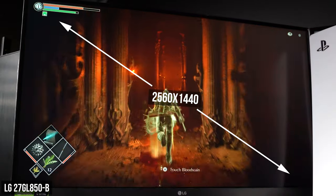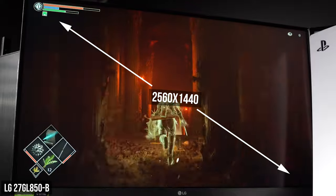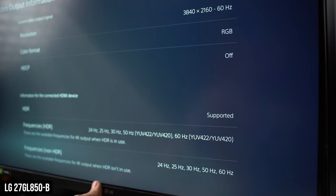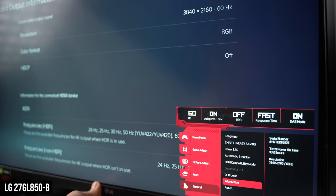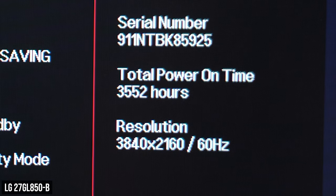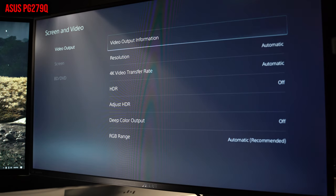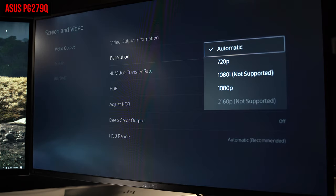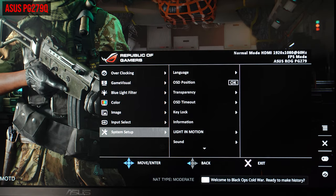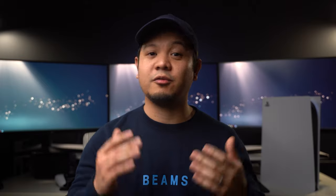This is a 1440p monitor — yes, 1440p — and I know the PS5 only supports 1080p and 4K resolution, but this monitor also has a downscaler. This is extremely useful: the PS5 will output a 4K resolution, the monitor will accept that 4K signal at 60Hz, then downscale it to 1440p. This gives you a much cleaner image versus your PS5 outputting a 1080p image and upscaling it to 1440p. Not all monitors have built-in downscalers — I connected my PS5 to my older 27-inch ASUS PG279Q and only had the option to display a 1080p resolution. I've pulled together a list of monitors confirmed to have this feature, linked in the description below.